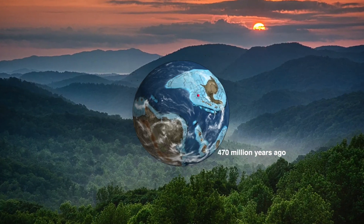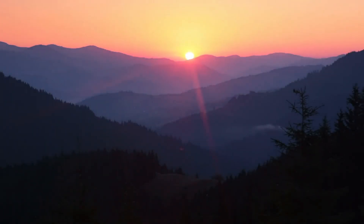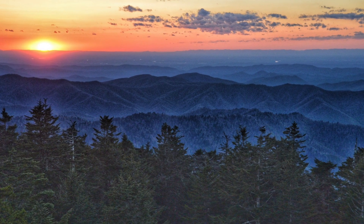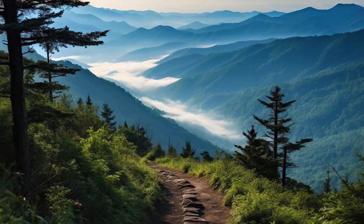Welcome to the Great Smoky Mountains, a place that tells an incredible story of Earth's ancient past. Today it is one of the most biodiverse places on Earth, covered in misty forests, hidden trails, and breathtaking mountainscapes.